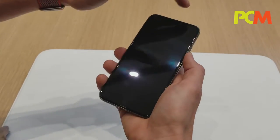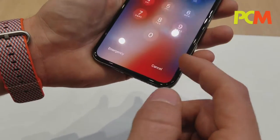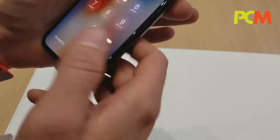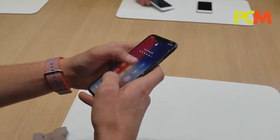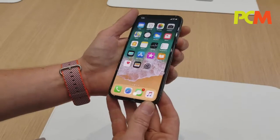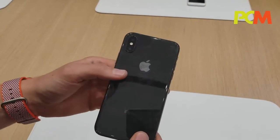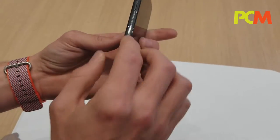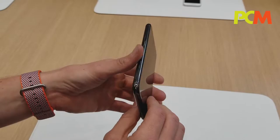When we talk about this design, you see that the display stretches from corner to corner. The back and front are both made from the strongest, most durable glass in a smartphone. And this stainless steel band — this surgical grade stainless steel — it polishes up beautifully. It just looks incredible.